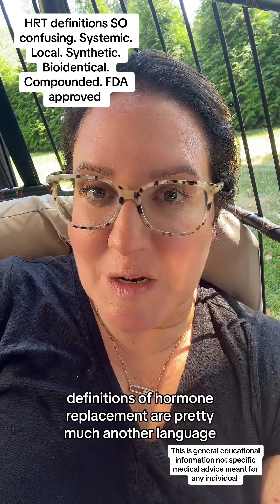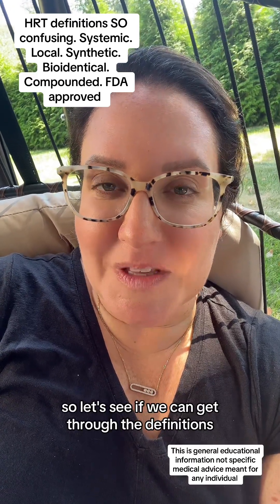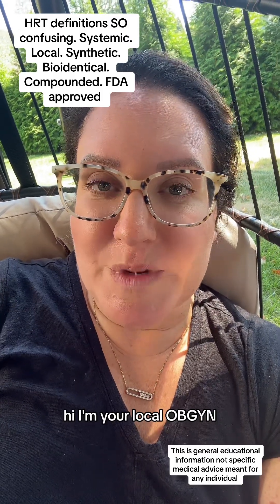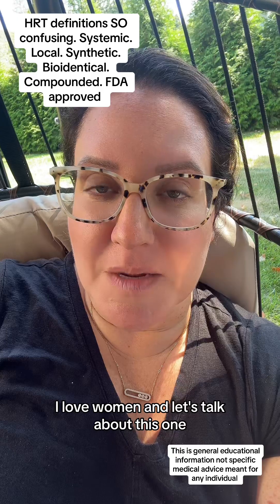Definitions of hormone replacement are pretty much another language. So let's see if we can get through the definitions to make it make more sense to you. Hi, I'm your local OB-GYN. I love women, and let's talk about this one.